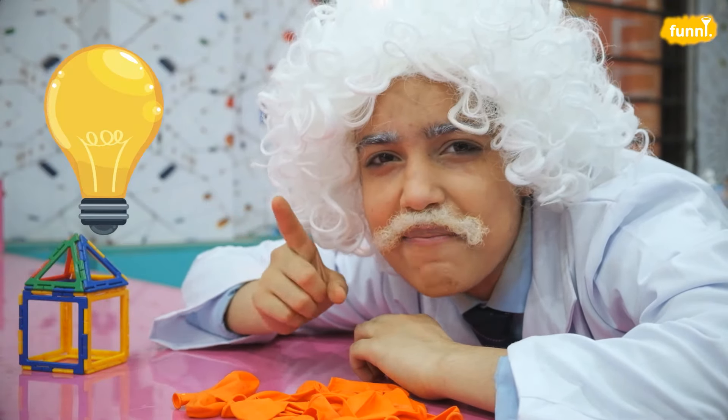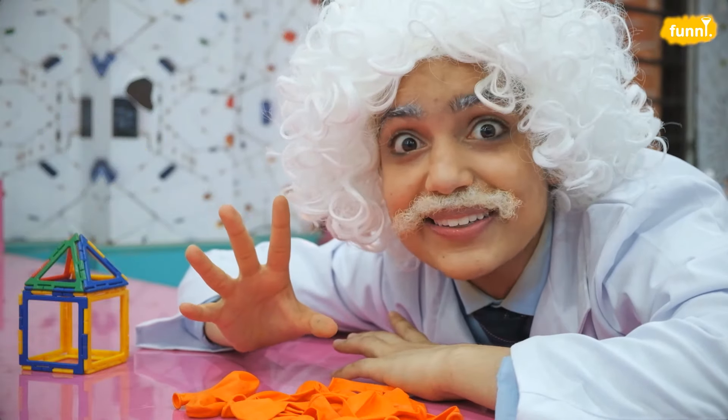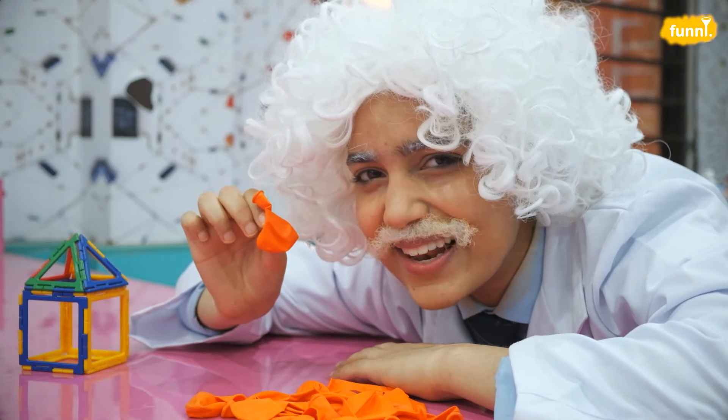Today I'm going to do a magical science experiment that will blow your mind and also this balloon. Let's get started.